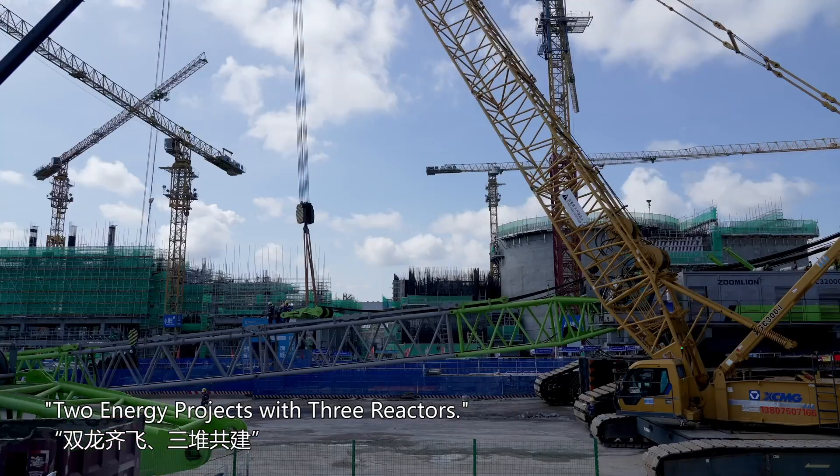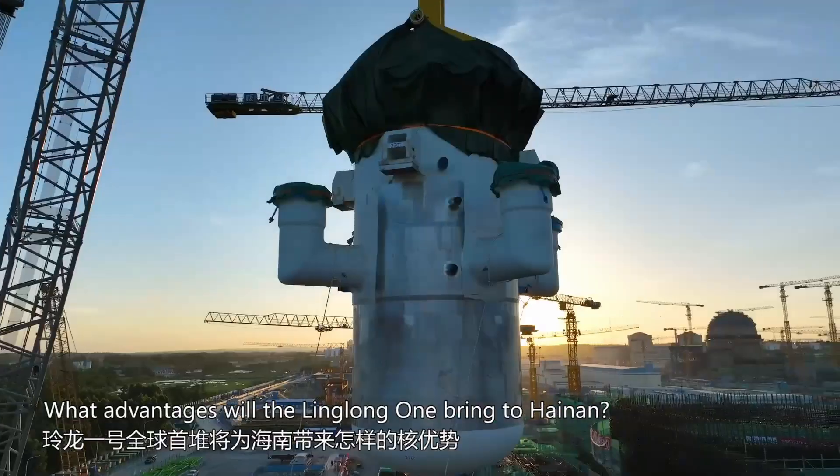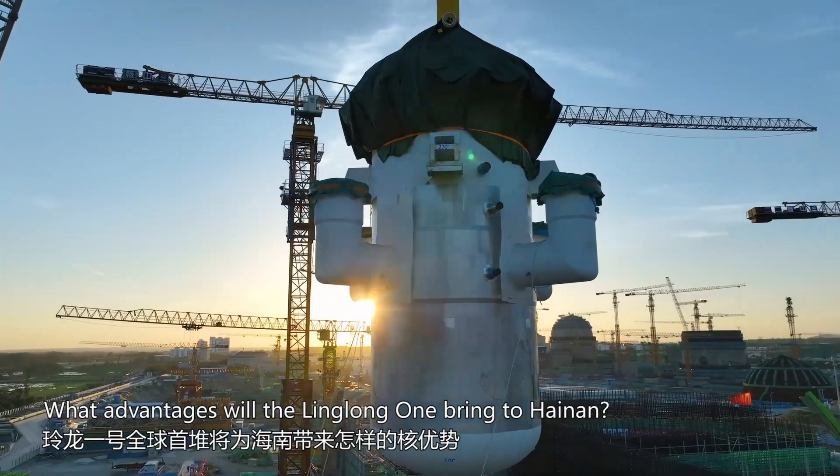Two energy projects with three reactors — what advantages will the Linglong One bring to Hainan?